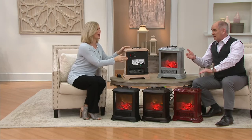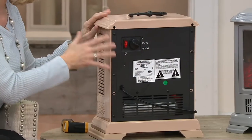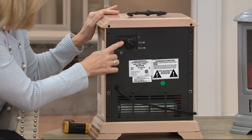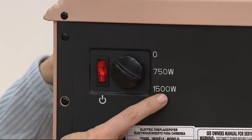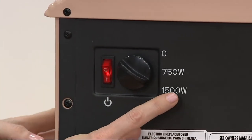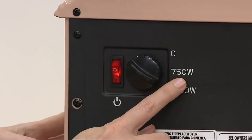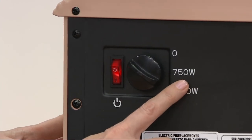It runs at 25 cents an hour or less, and it adds six degrees. This is mini but it is mighty. Let me show you how you use it. You take it out of the box fully assembled — you don't have to do a thing. Here's your simple on and off switch. Here's your three heat settings — 1,500 watts, no more powerful heater allowed for residential use. You can turn it down to 750, and that's great for the spring when it's warm one day and cool the next.